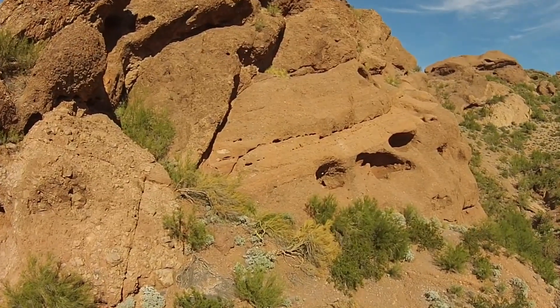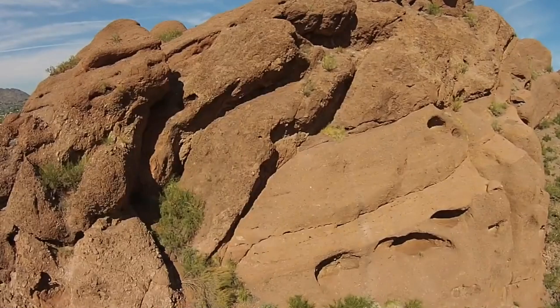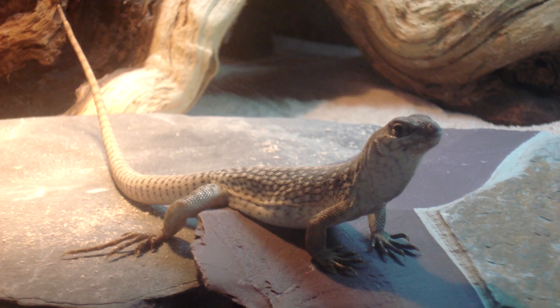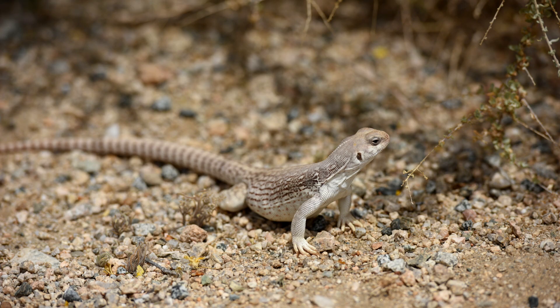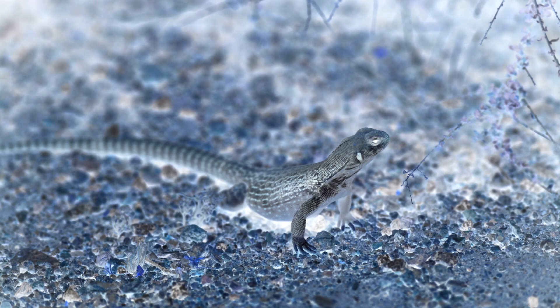These reptiles are most commonly seen in sandy or rocky areas with bushes they utilize for shelter and for food. Desert iguanas release fluorescent chemicals from their femoral pores, or the pores found on the inside of their thighs. While the human eye is unable to perceive this, it's believed desert iguanas can.